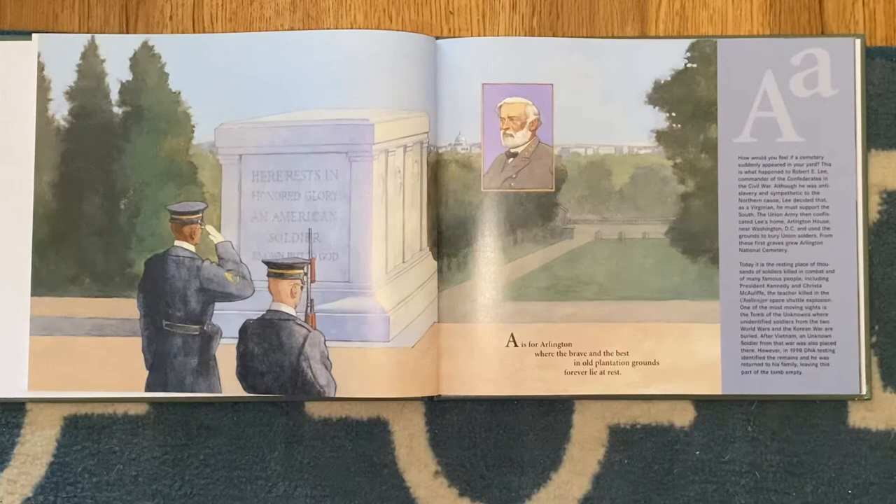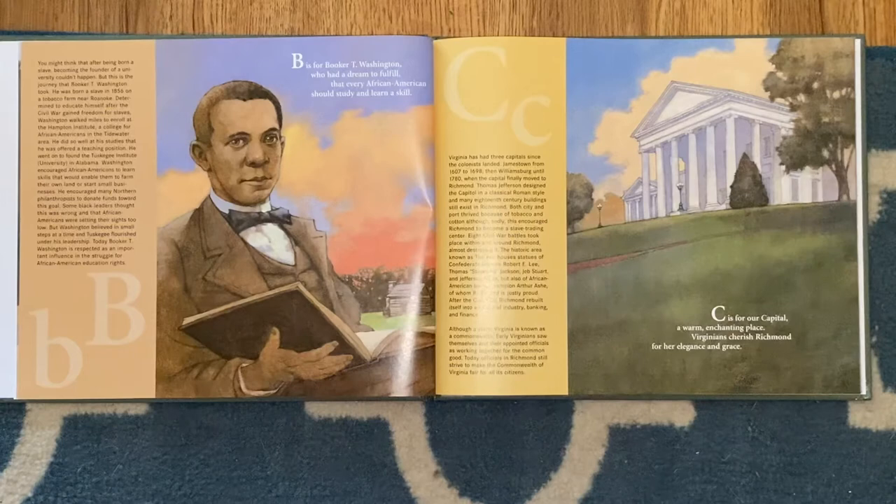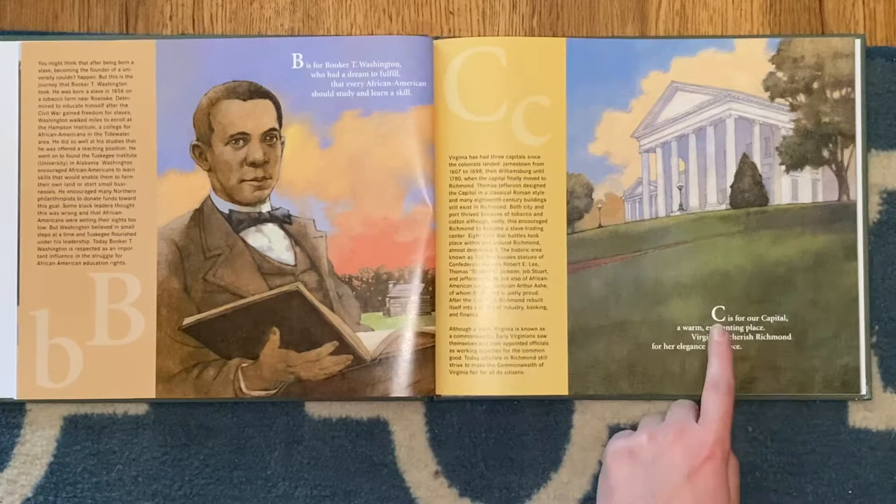A is for Arlington, where the brave and the best in old plantation grounds forever lie at rest. B is for Booker T. Washington, who had a dream to fulfill, that every African-American should study and learn a skill.